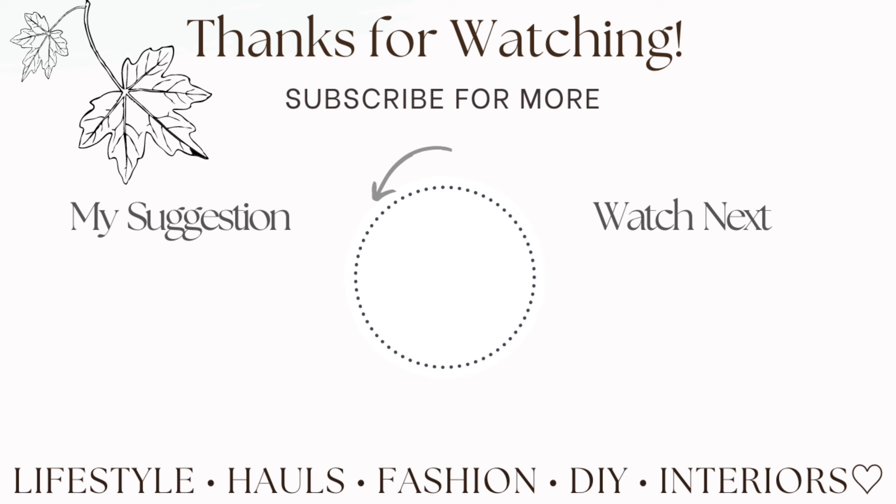Guys, thank you so much for watching today's video. I've really enjoyed decorating for autumn — I haven't really ever shown you my kitchen decor for autumn, so I thought I'd do that today. I really hope you enjoyed it. Do give this video a thumbs up, subscribe if you are new — I'd love to have you here. Thank you so much for watching. Take care. Happy October, Happy New Month, and I'll see you in the next one. Thanks for watching, bye!